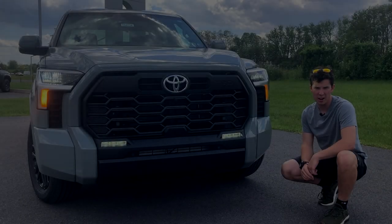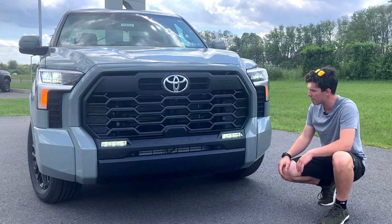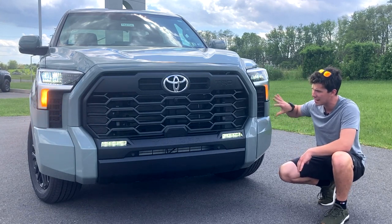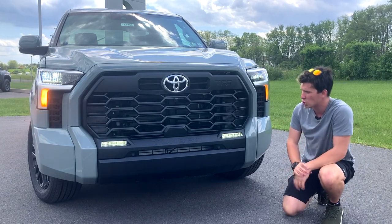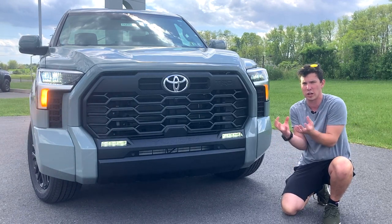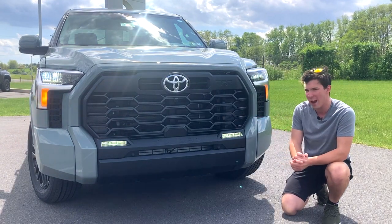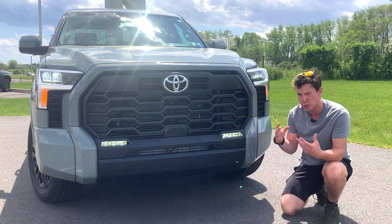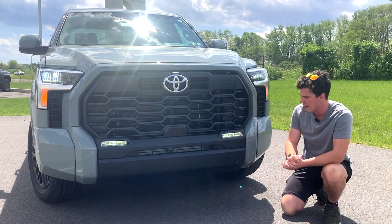Starting out up front on the new Tundra, you'll have full LED headlights, incandescent turn signals on this particular trim, and these very cleverly integrated vents. These are actually functional on both sides by the headlights, and that allows for more air intake, in addition to the massive grille that this thing has. I've joked in the past how this looks like a largemouth bass. It has grown on me the more I see it, but I do kind of wish that this lower portion was body color. On certain trims it is, but for the most part you're going to get an entirely black front fascia here.